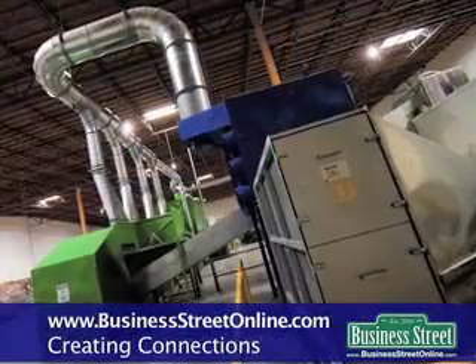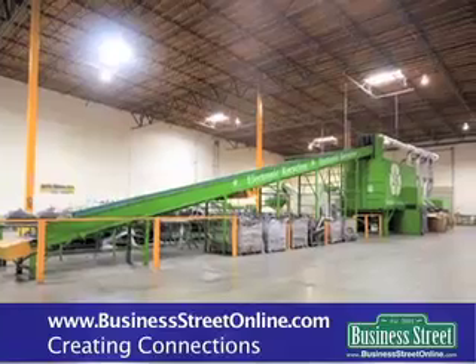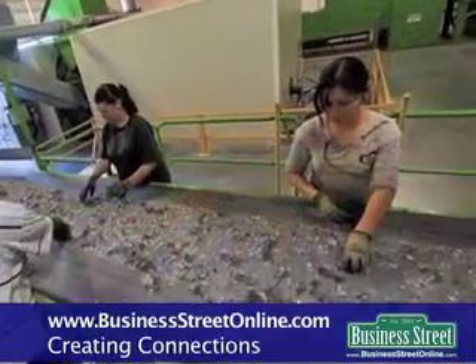Welcome back to ERI. I'm John Shagin, and I'm proud to show you today our proprietary glass cleaning equipment that we've brought in from Europe. We've traveled the world looking at different glass cleaning equipment systems, and this European system — which is in approximately 18 of the best recyclers in Europe — we have now installed and gotten it legally and environmentally approved in California.